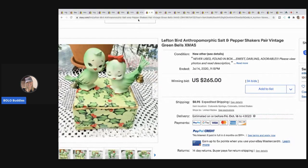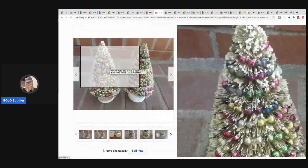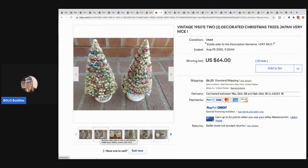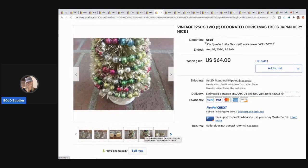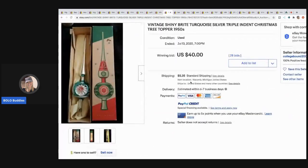The next item that sold are these cute little 1950s decorated Christmas trees, again made in Japan. People use these for little displays. These went for $64 with 33 bids and the buyer paid shipping.